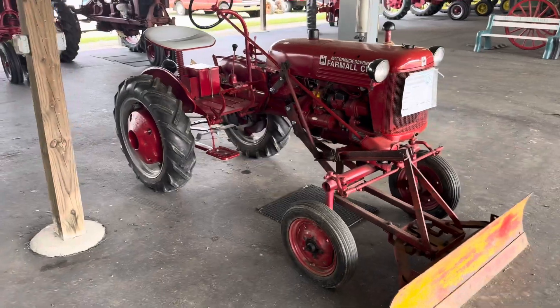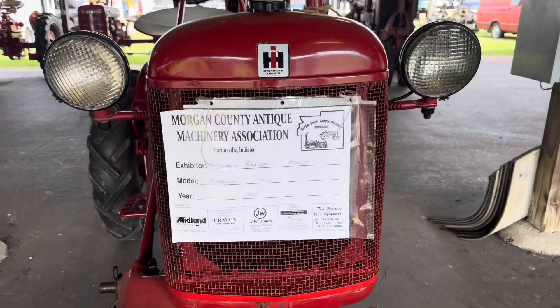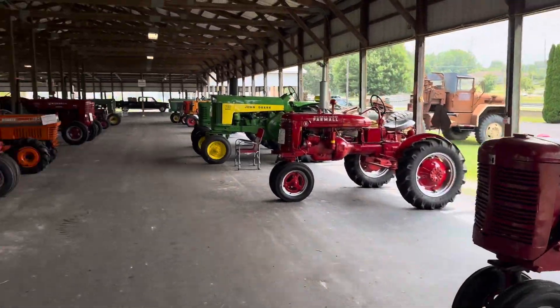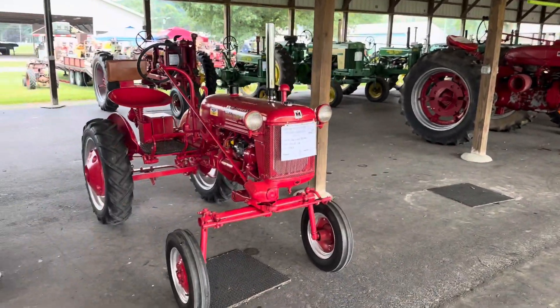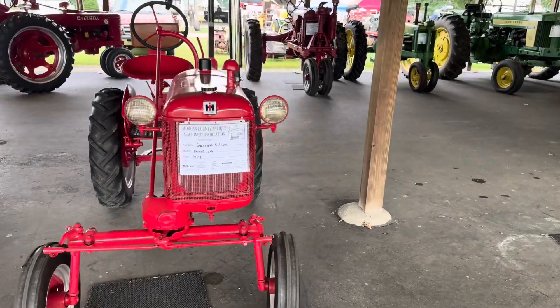Brings back some good memories. We'll just take a walk about now, and try to catch some of the cherry tractors before they haul them out.